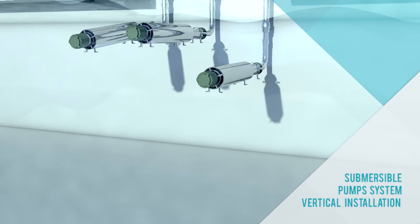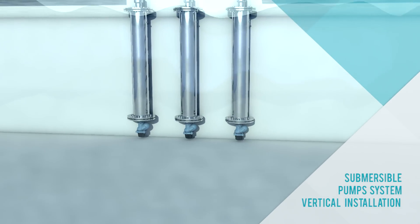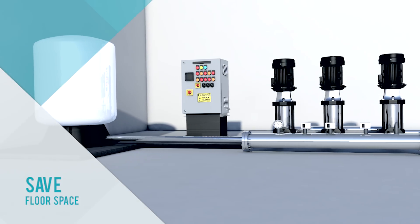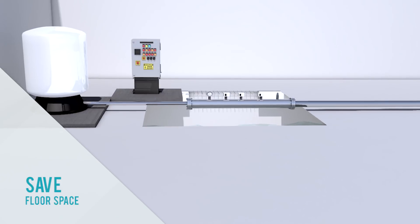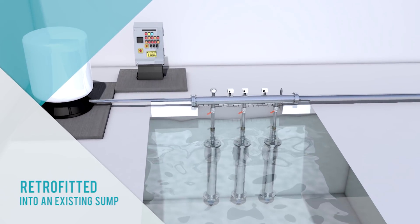Submersible pumps can either be mounted horizontally on a sump floor or installed vertically. Both options save floor space in the pump room when compared with vertical multi-stage pumps. The second option is particularly handy when pumps are being retrofitted into an existing sump.